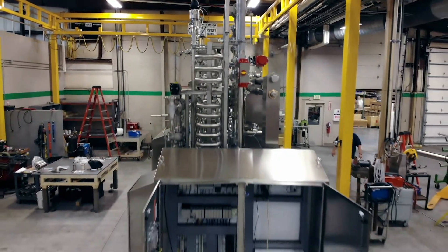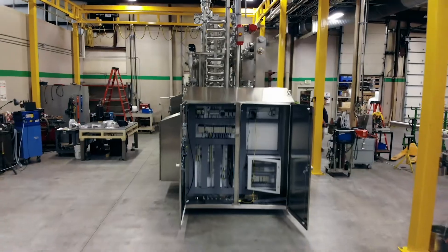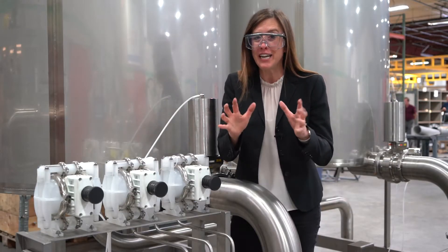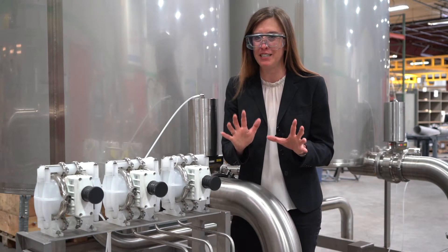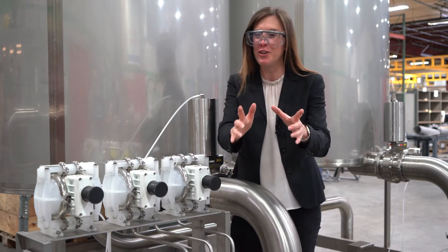So if you're looking for an unusual custom process skid that's unique or downright strange, and need a design and fabrication company that isn't joking when it comes to deadlines, CSI is your partner. Give us a call today.